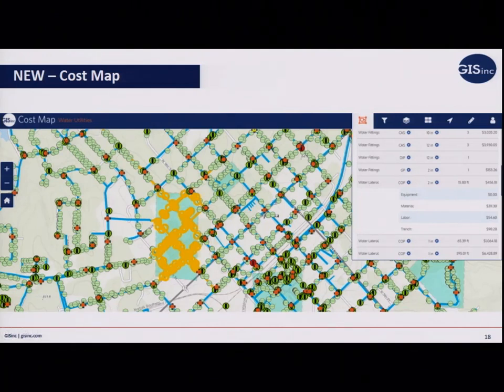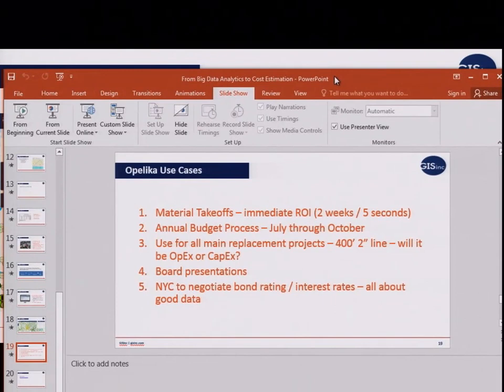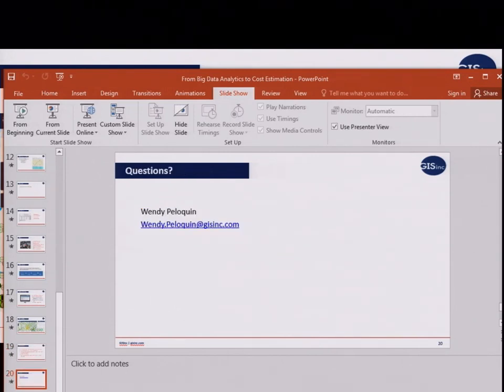The ROI is really about time. They're now able to incorporate cost estimation into their budgeting, get a picture of where assets are located, and potentially combine projects into one overall effort for a particular area. It's also really allowing them to negotiate their bond ratings — better data gives them more confidence, which will allow them to get better interest rates. Thank you for joining us this morning. If you think of any questions later, let me know, or if you'd like to connect with Opelika directly, I'd be happy to make that introduction.